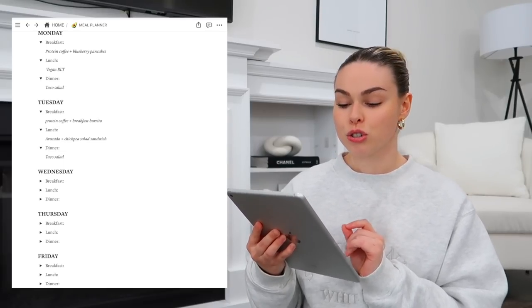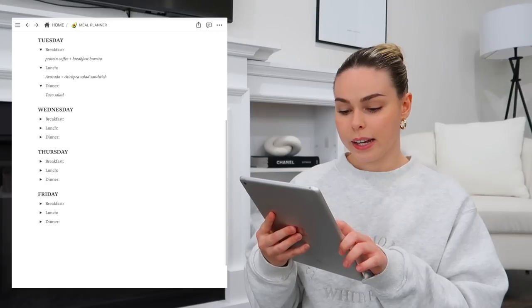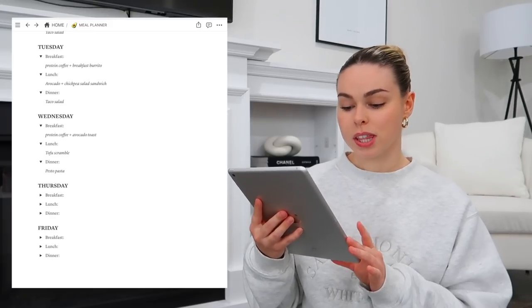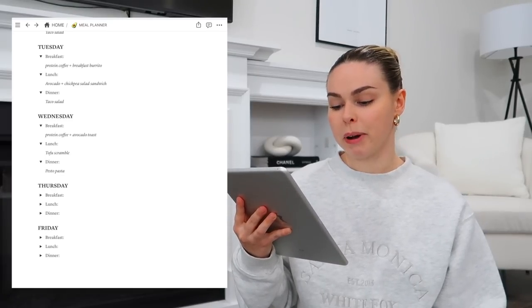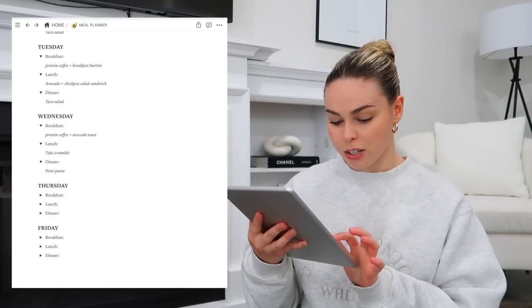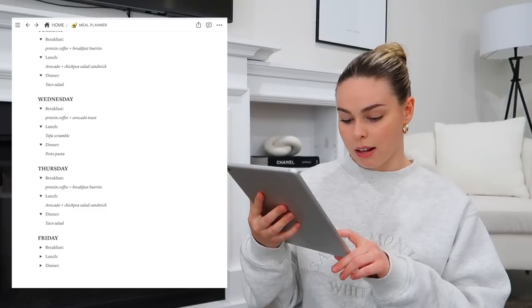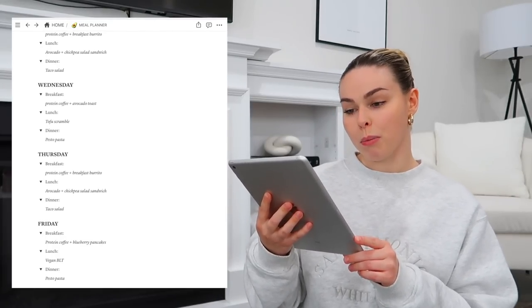I've been making these amazing tofu and bean breakfast burritos with like 60 grams of protein — they're so good. Tuesday lunch is an avocado and chickpea salad sandwich, dinner another taco salad. Wednesday: protein coffee and avo toast, then for lunch a tofu scramble with tofu, nutritional yeast, spinach, bell peppers, and other veggies — maybe with cubed potatoes if I'm extra hungry. Dinner is pesto pasta. Thursday mirrors Tuesday, and Friday has protein coffee, blueberry pancakes, vegan BLT, and pesto pasta. There are a lot of repeat meals, which I like because it's easier to prep at the beginning of the week.